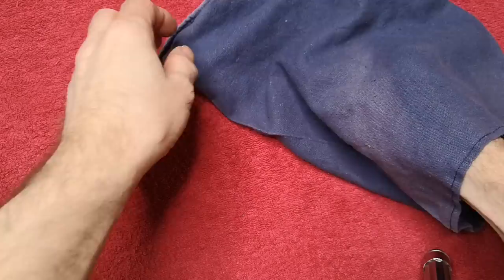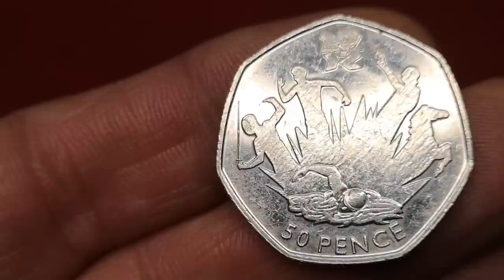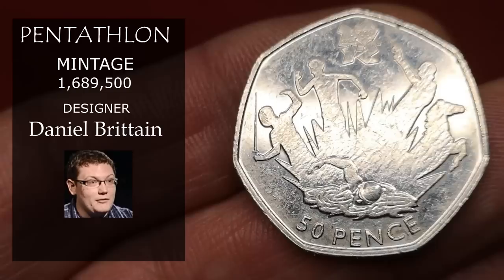Next is Modern Pentathlon from the London Olympic set, designed by Daniel Britton. Just over 1.6 million were minted, so expect to get around £2.25 or better for this one, depending on condition.